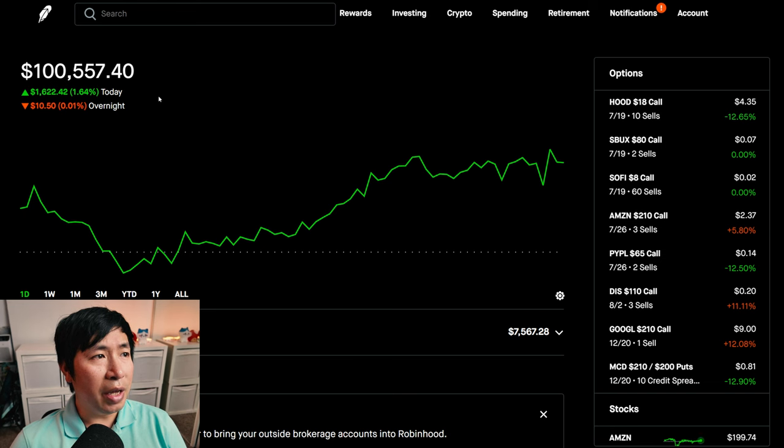Today was a green day for me. I made some money. During the day, I was up $1,622.42. After hours, I am down $2.50. So overall, a very green day. Let's go over my positions.